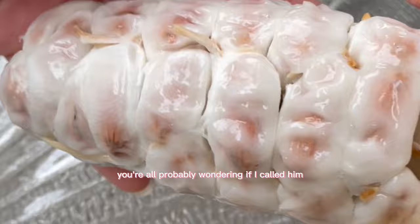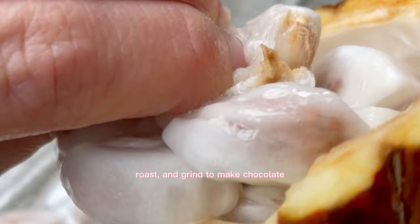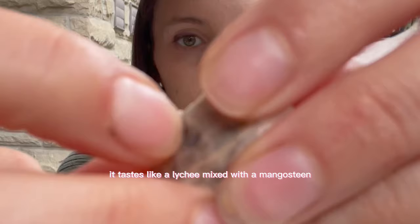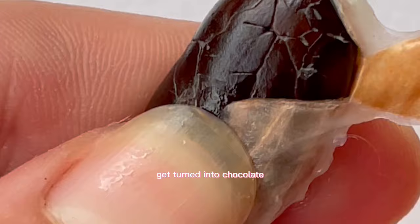This is a cacao pod. Inside are the seeds that we ferment, roast, and grind to make chocolate. The seeds are covered in a white sticky pulp that's high in sugar, but you can consume it — it's really good. Some people make jams, liquors, drinks, and other desserts. It has a tangy flavor; to me it tastes like a lychee mixed with a mangosteen — one of the most unique and best fruits I've ever tried.